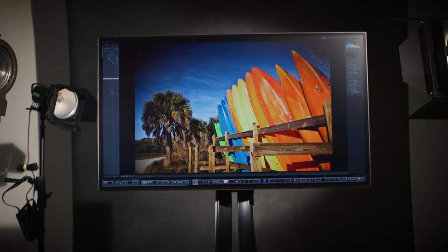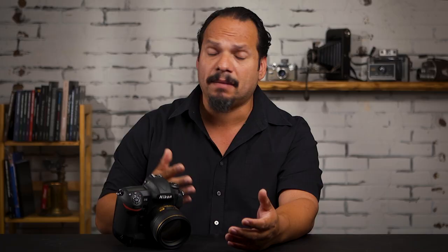The VP3268 is a 31.5-inch IPS panel that boasts a 3840x2160 resolution, showing an impressive 8 million pixels. This is a great amount of detail on a monitor of this size, and the IPS nature of the panel affords you a viewing experience that is beautiful.